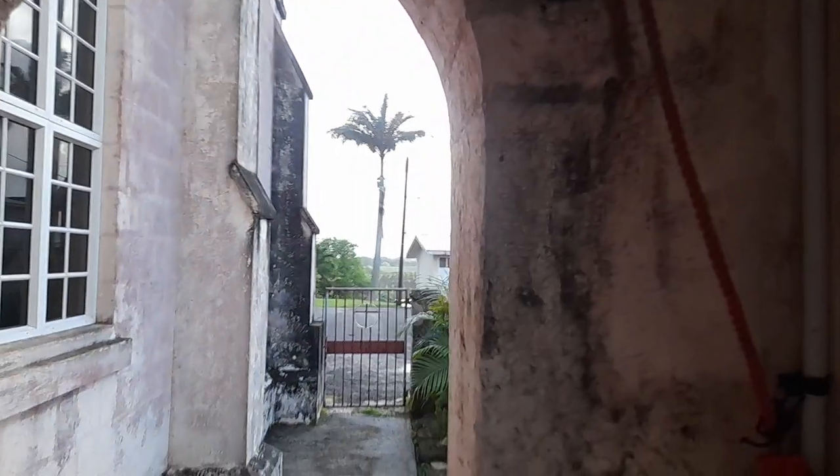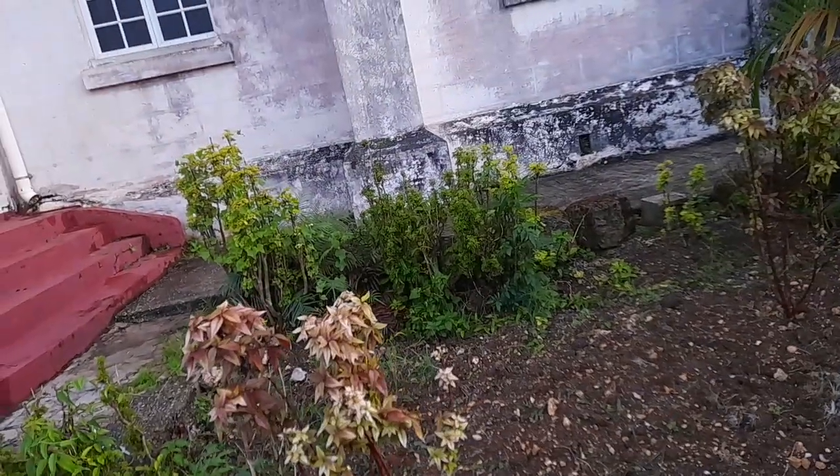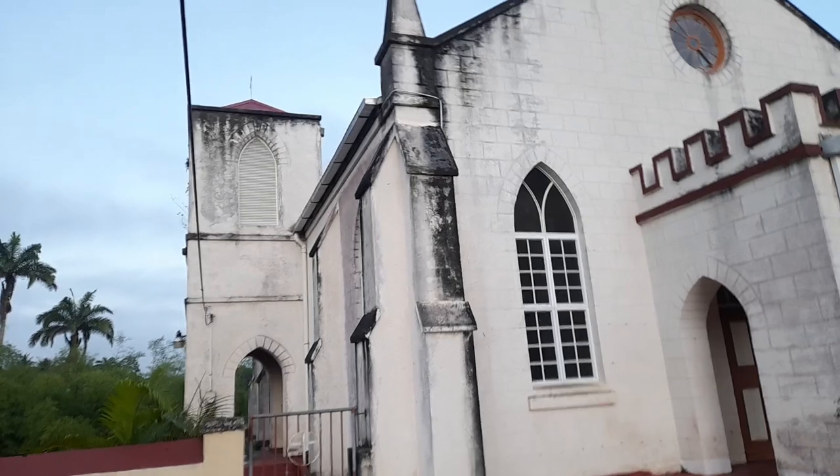This is the church belfry here where the bell is, and this is the rope for the bell. This is inside the church here. The belfry spire was taken down when the church was in a bad state — the spire had to be taken down. When the church was being rebuilt, it was repaired and they replaced it with a gable roof and a cross, but the bell is still in there.